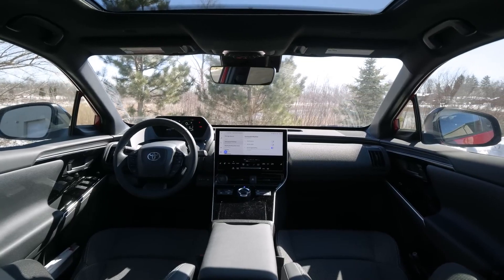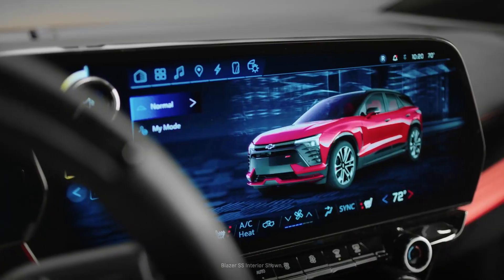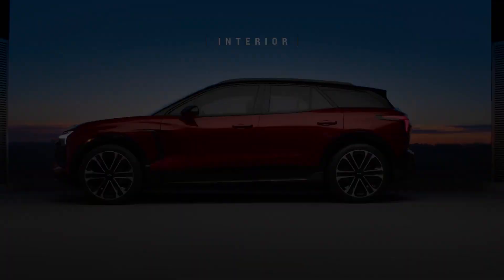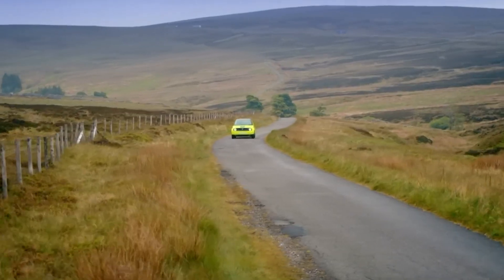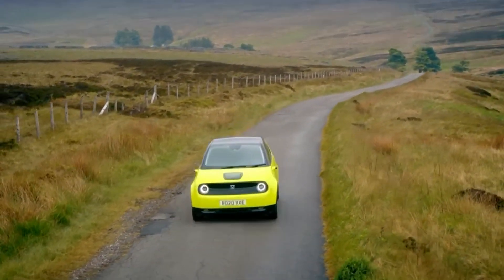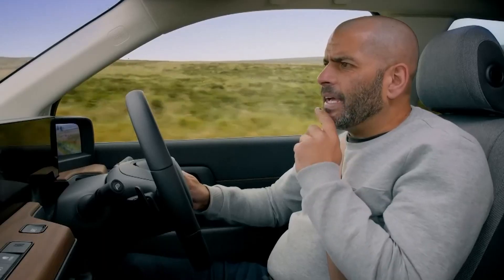Remarkably, the Prologue shares its platform with the five-seater Chevrolet Blazer EV, and that has proven to be a solid offering from General Motors. Images show the generous room Honda put in the cabin area, and it's certainly a step in the right direction, as is the expected range of 250 to 300 miles.